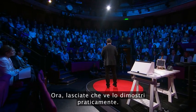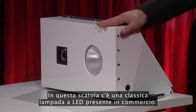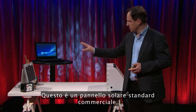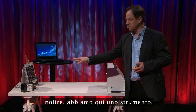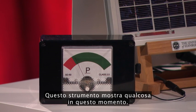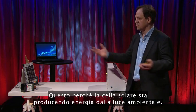Now let me show you in practice. In this box is a standard off-the-shelf LED lamp. This is a standard off-the-shelf solar cell, connected to the laptop. We also have an instrument here to visualize the energy we harvest from the solar cell, and it's already showing something because the solar cell is harvesting light from the ambient light.